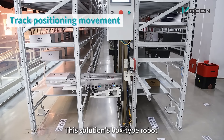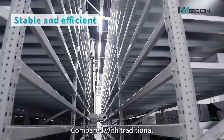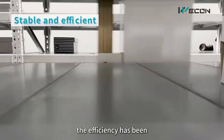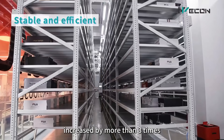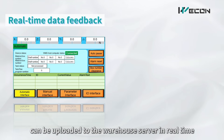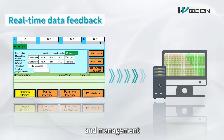The error can be controlled within 0.5 millimeters. This solution's Box-Type Robot can operate continuously 24/7 in tunnels up to 1 meter wide. Compared with traditional warehousing manual operation, efficiency has been increased by more than three times. Position and status data during operation can be uploaded to the warehouse server in real-time, facilitating monitoring, scheduling, and management.